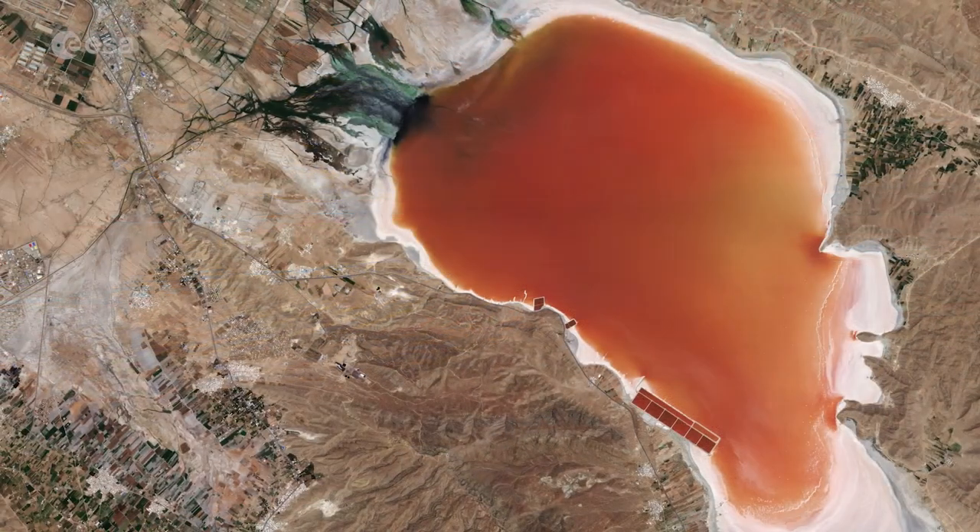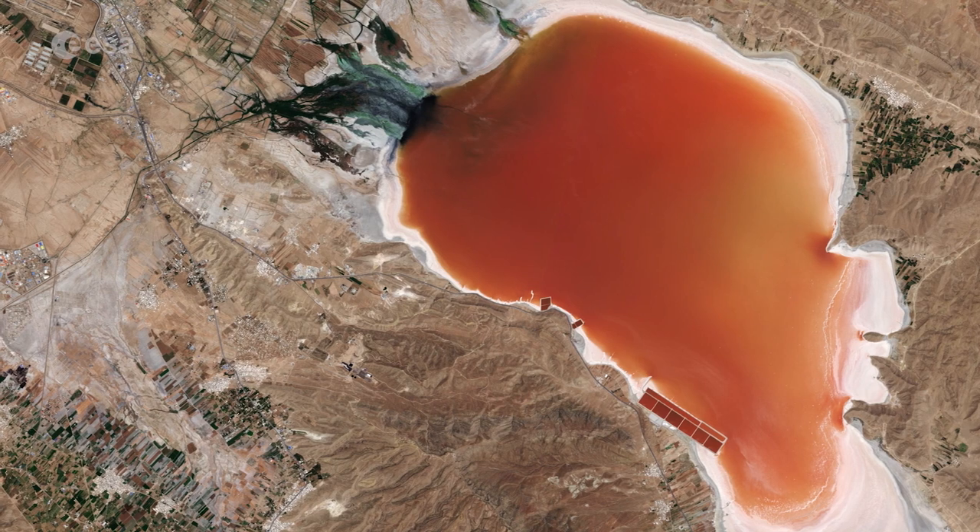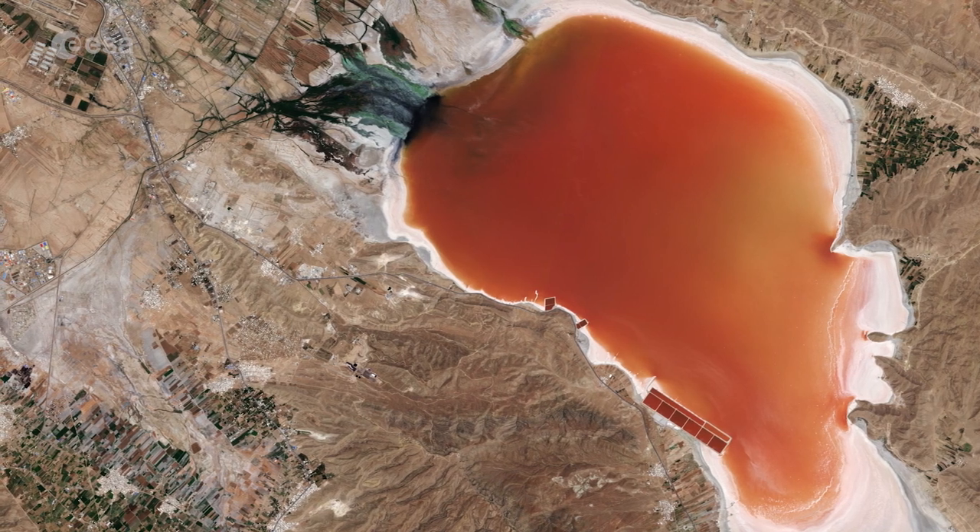The lake is seasonal, meaning that water levels drop in the summer, exposing the white lake bed, and rise again in the winter.